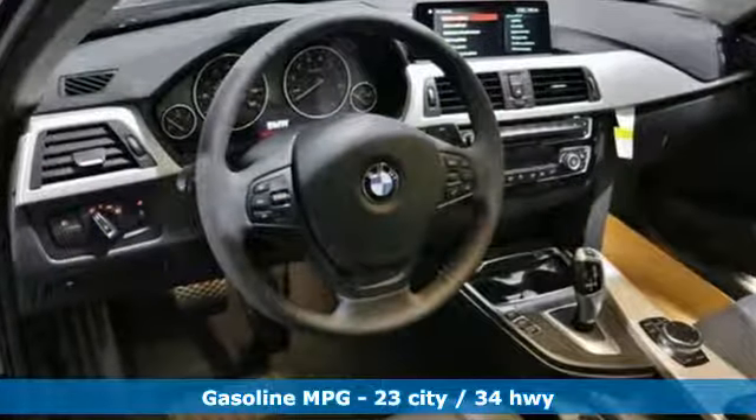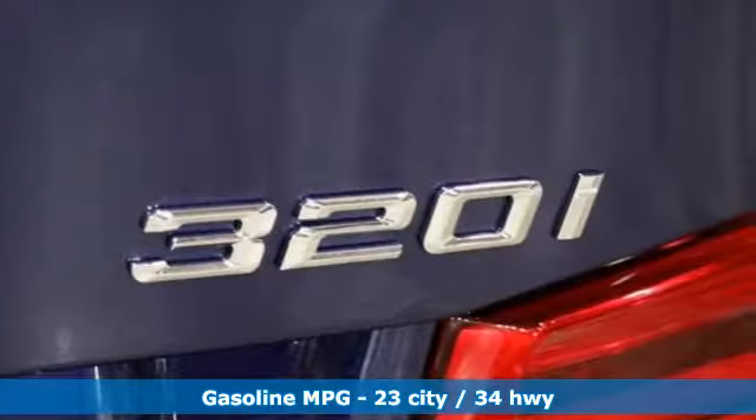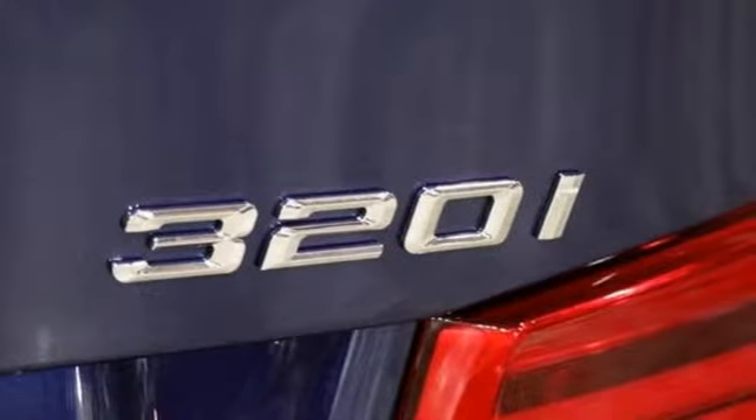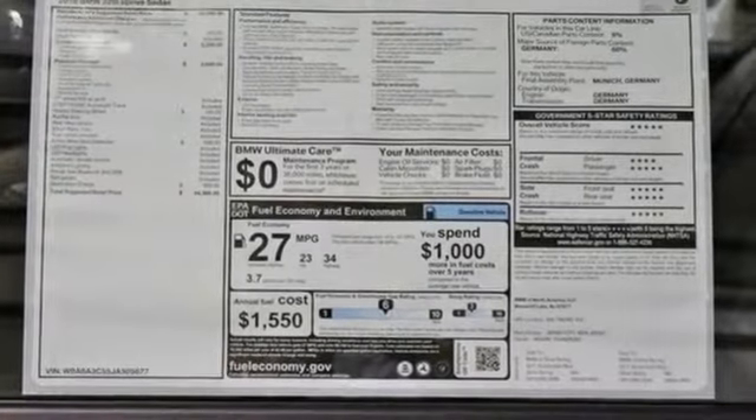It comes with all the amenities you need: integrated navigation system with voice activation, power heated mirrors, dual zone climate control, auto dimming rearview mirror, doors and push-button start proximity key.